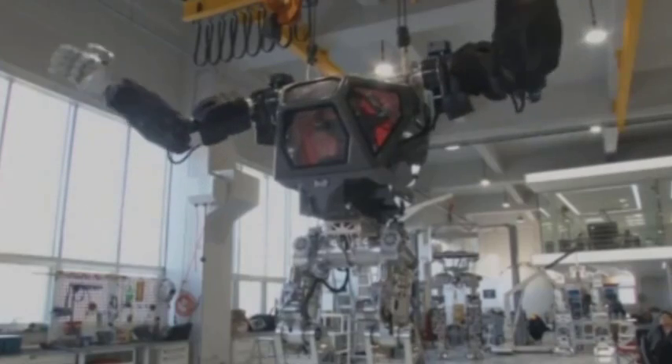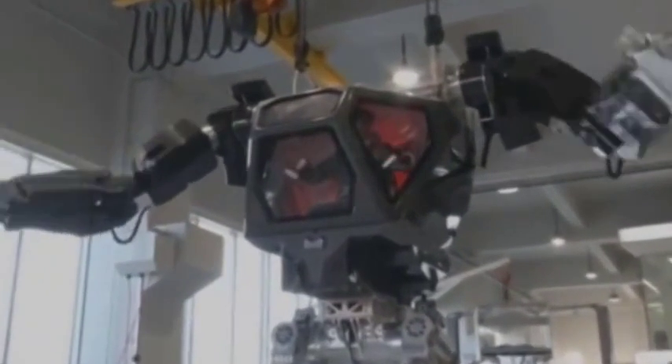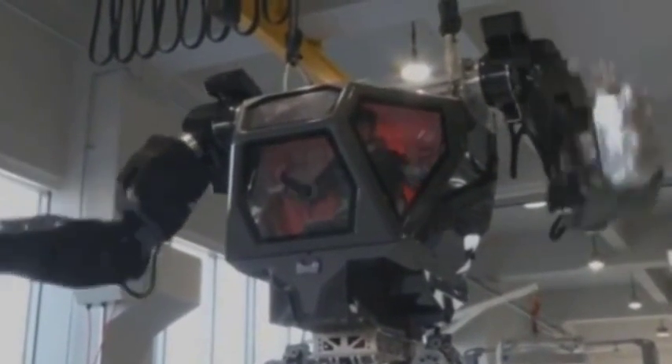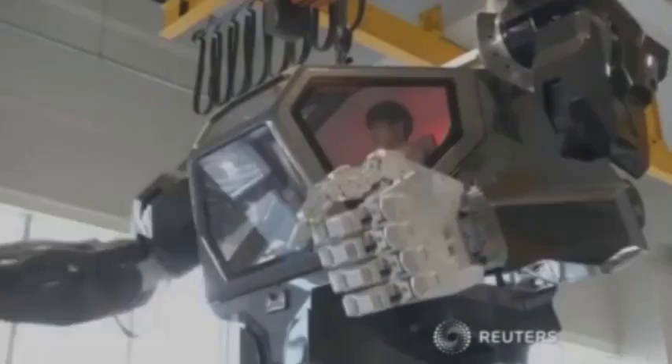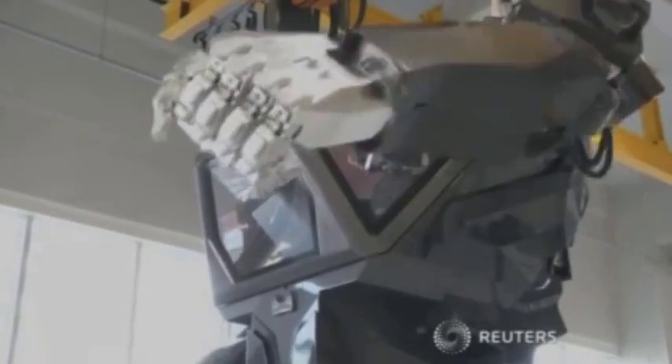After spending more than 200 million dollars in development, the company hopes to put the finishing touches on their robot by the end of 2017. If you're in the market for the king of all man-toys, the giant robot comes with a giant price tag — eight million dollars puts you in the pilot seat.